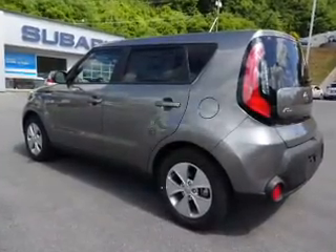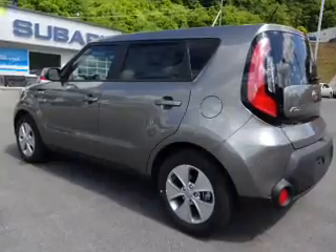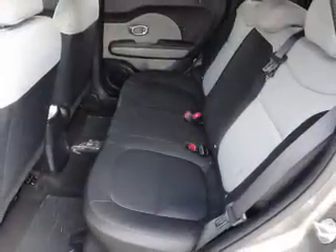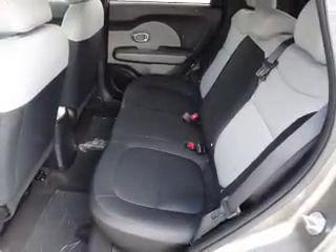Inside you'll find third-row seats, steering wheel controls, front airbags, an adjustable tilt steering wheel, cruise control, a trip computer, power outlet, air conditioning, power door locks, and power windows.